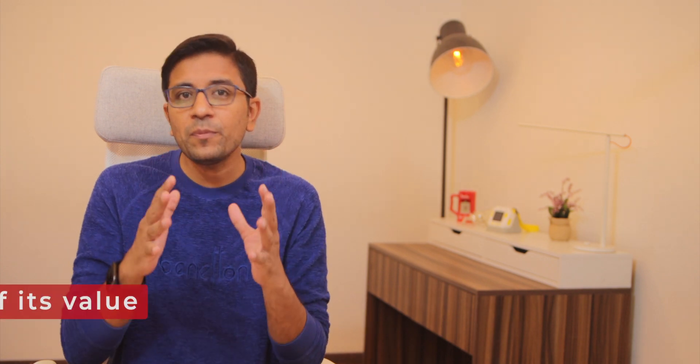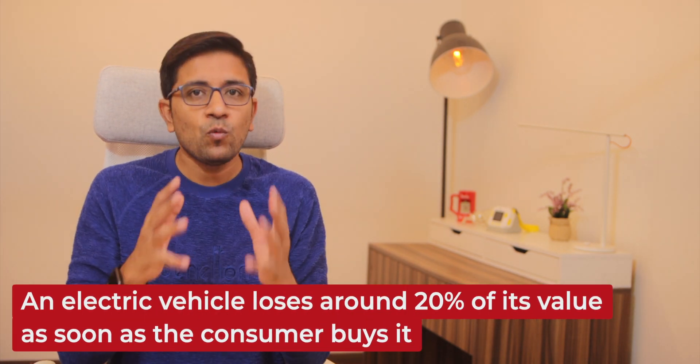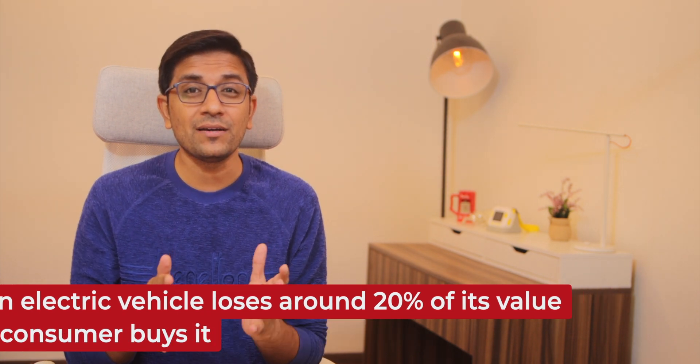The first and foremost thing to consider is why would you buy an electric vehicle. Whether it's a new or secondhand EV, there is no pollution, which is something to note. Compared to ICE vehicles, the depreciation value of EVs is also quite slow — an electric vehicle loses around 20 percent of its value as soon as a customer buys it, which is still lower than a petrol vehicle. Unlike new purchases, there is no long waiting period for used EVs, meaning you get the vehicle in one or two days.